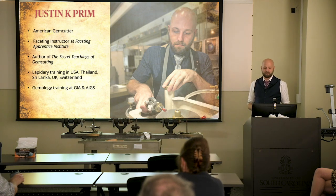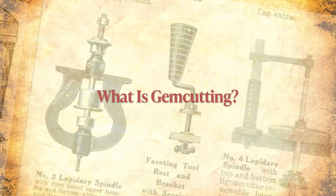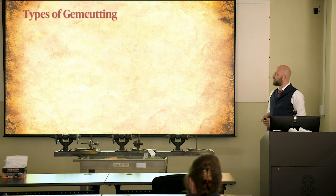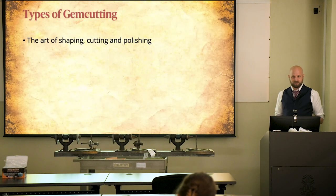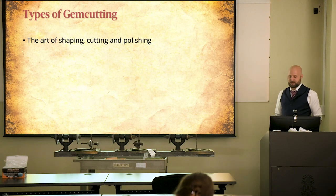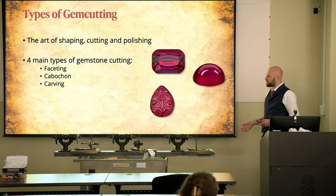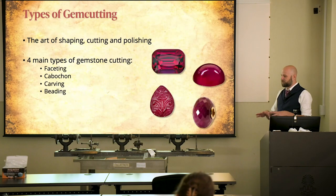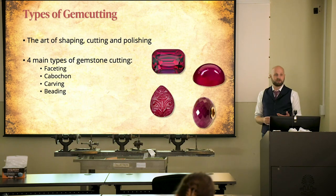If we want to understand what was going on in the 1930s in America — what were they doing, how did they do it — the best place to start for anybody who's not a gem cutter would be to say, generally speaking, what is gem cutting anyway? Simply put, we can say it's the art of shaping, cutting, and polishing a stone. But there's not just one type of cutting. As we see in the story of J. Harry Howard and the American faceting movement, there's lots of types — faceting, which is mostly what I'm going to talk about today, but also cabochons, carvings, and beads.